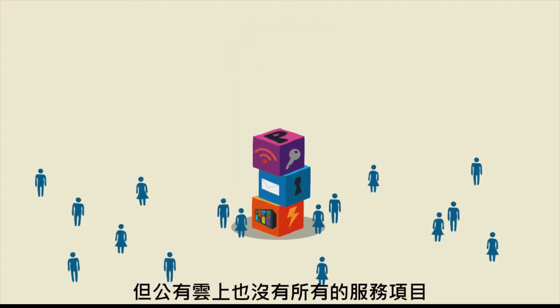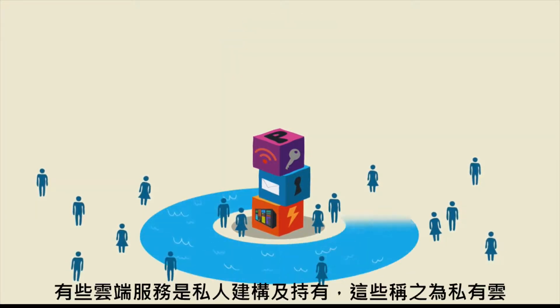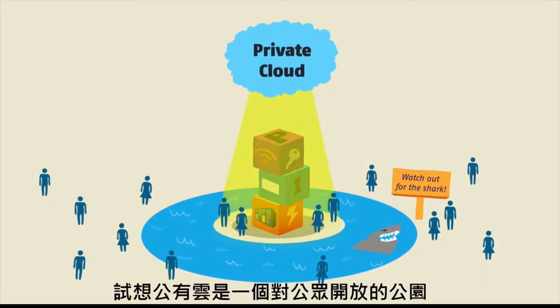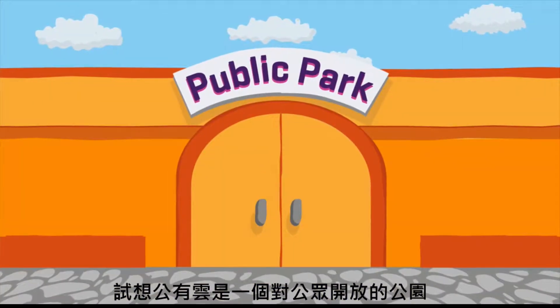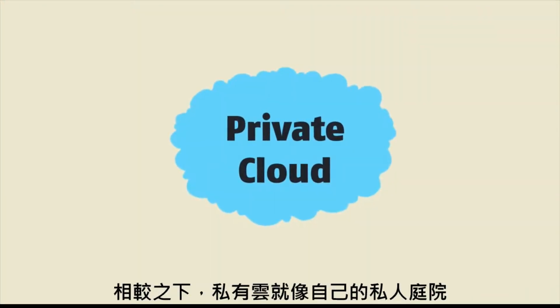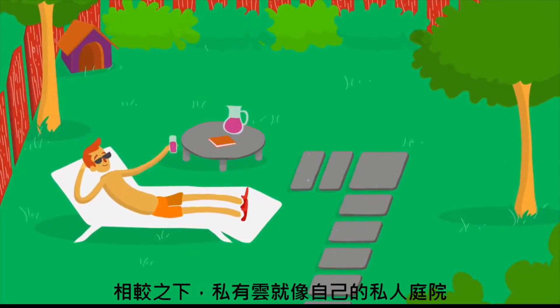Not everything is in the public cloud, however. Some cloud services are built and owned privately in what is called the private cloud. Think of the public cloud as a botanical garden that's open to the public. In comparison, the private cloud is like your own private yard.